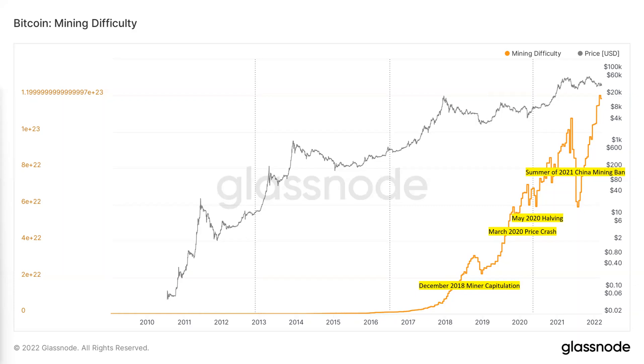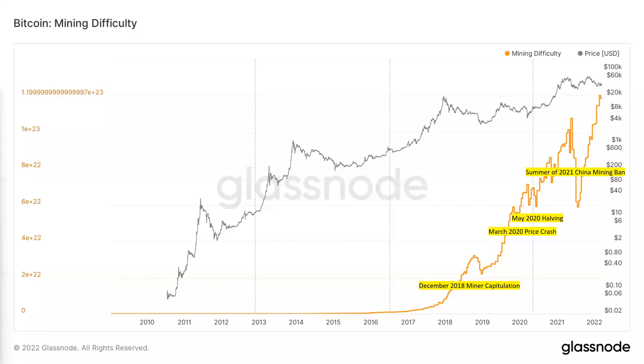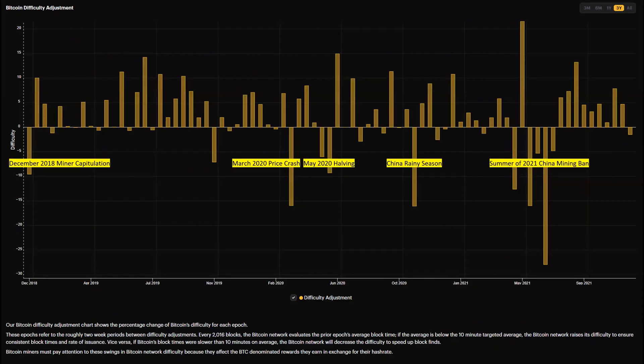The last major downward difficulty adjustment had to do with the 2021 China mining ban. Difficulty adjusted very significantly — almost down about 50%, which is very extreme. Looking at these adjustments on a different scale, you can see that most adjustments are upward, meaning it gets harder to mine Bitcoin over time. But the same key events are visible: the 2018 miner capitulation, March 2020 price crash, May 2020 halving, China rainy season, and the China mining ban, which produced some fairly significant downward difficulty adjustments.